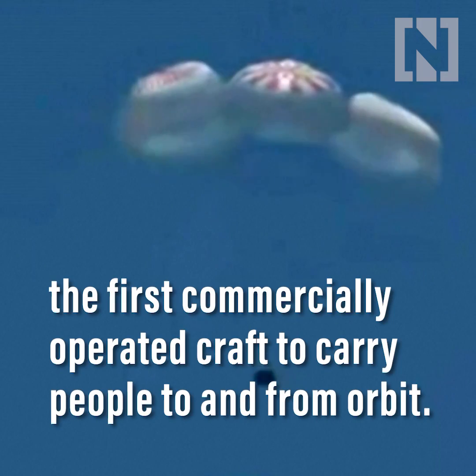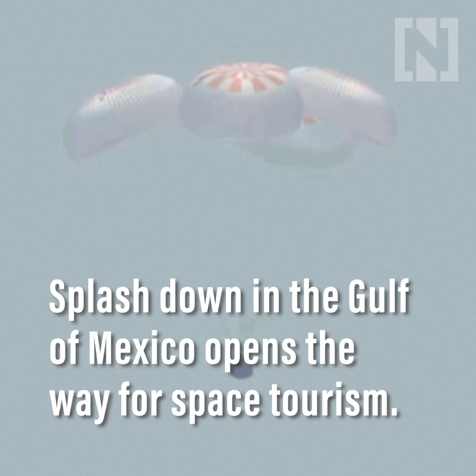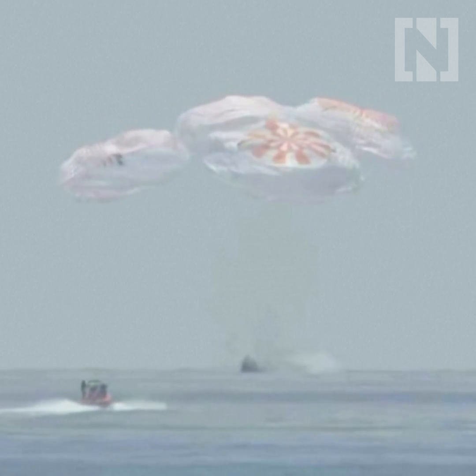Happy four main. As we're now just about 20 meters off the ocean. Splashdown.